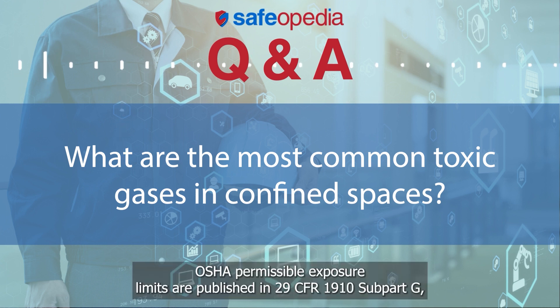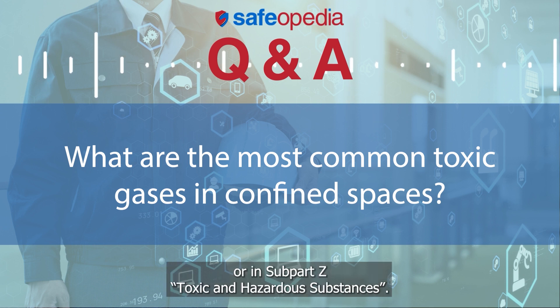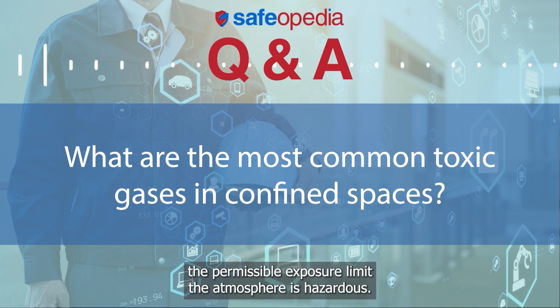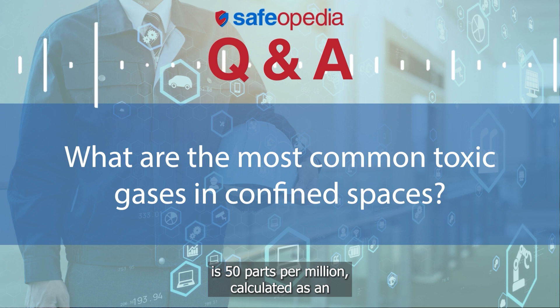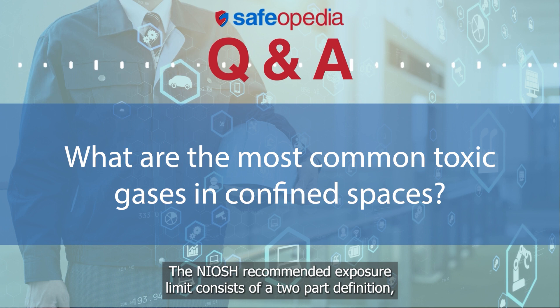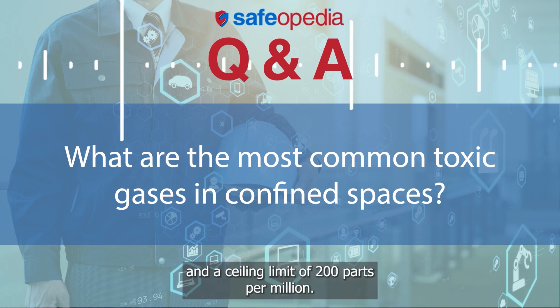OSHA permissible exposure limits are published in 29 CFR 1910 Subpart G, Occupational Health and Environmental Control, or in Subpart Z, Toxic and Hazardous Substances. If the toxic gas concentration exceeds the permissible exposure limit, the atmosphere is hazardous. The OSHA permissible exposure limit for carbon monoxide is 50 parts per million, calculated as an 8-hour time-weighted average limit. The NIOSH recommended exposure limit consists of a two-part definition: an 8-hour time-weighted average limit of 35 parts per million, and a ceiling limit of 200 parts per million.